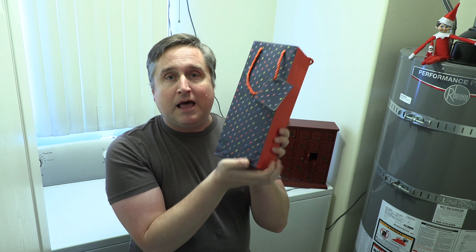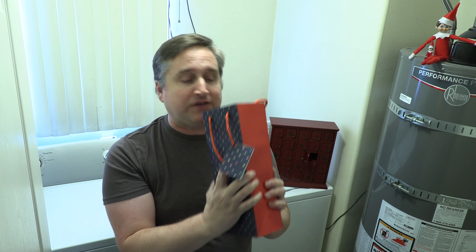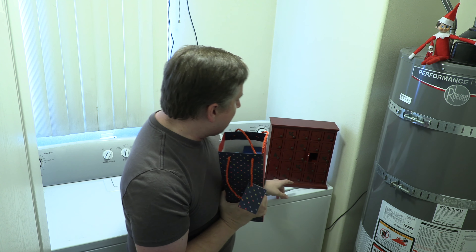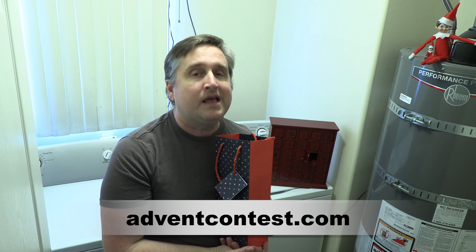The person who wins will receive this incredible bag of gifts that the advent calendar commission has put together, and the contents of door number 20. Don't delay — get on it, send in your answer. All the information is at adventcontest.com. Good luck.